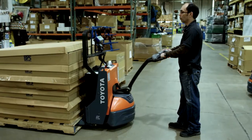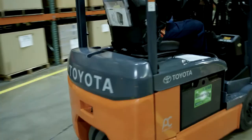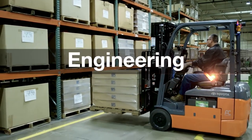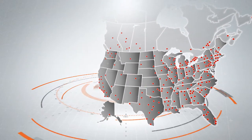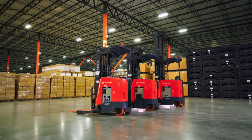Toyota Material Handling — a half century as a North American innovator — continues to set the standard of excellence as the total material handling solutions leader in the design, engineering, manufacturing, aftermarket, and extensive North American dealer service network for all of their handling products, including the newest lineup of electric forklifts.